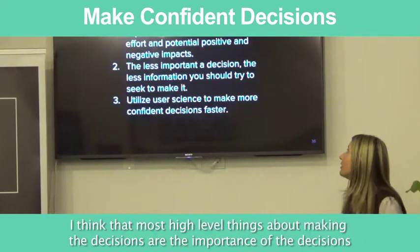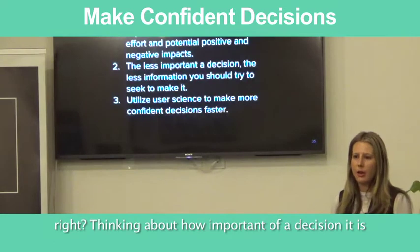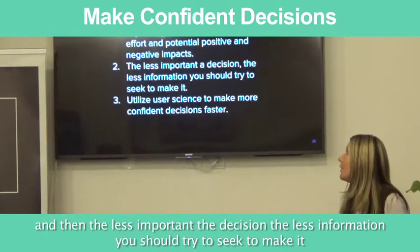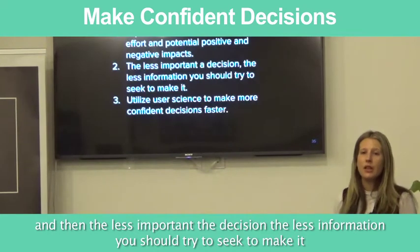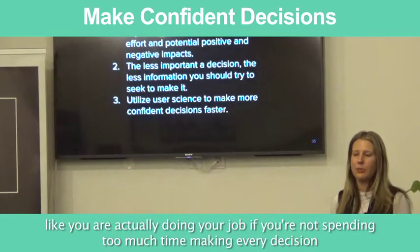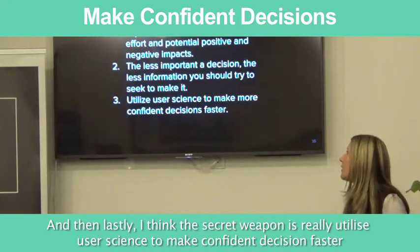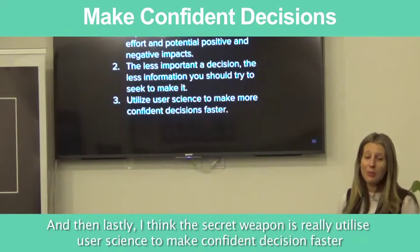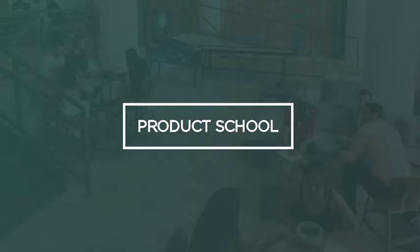The most high-level things about making decisions: the importance of a decision is based on the effort and potential positive and negative impacts. The less important a decision, the less information you should seek — you're actually doing your job if you're not spending too much time on every decision. And lastly, a secret weapon is to really utilize user science to make competent decisions faster in the product development process.